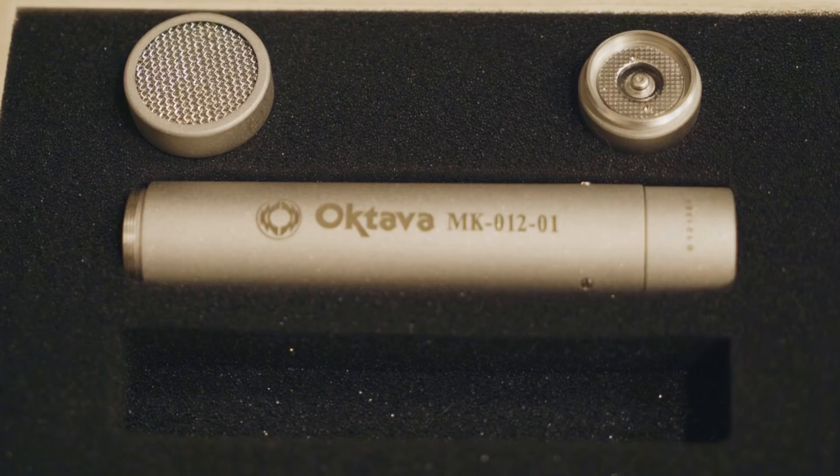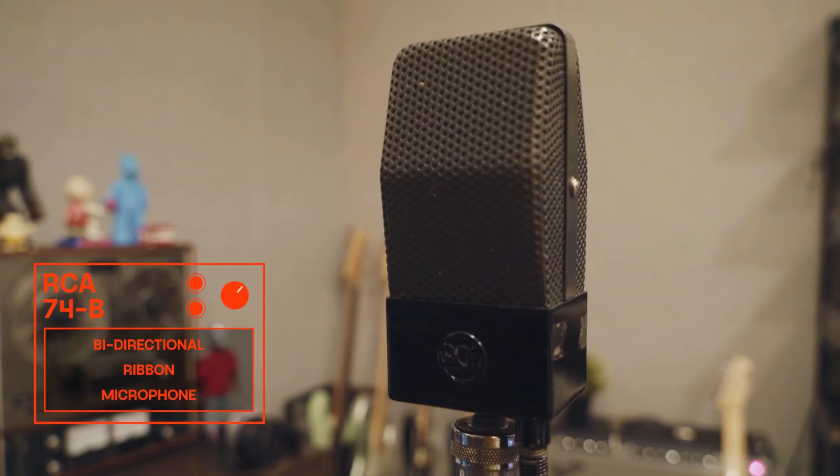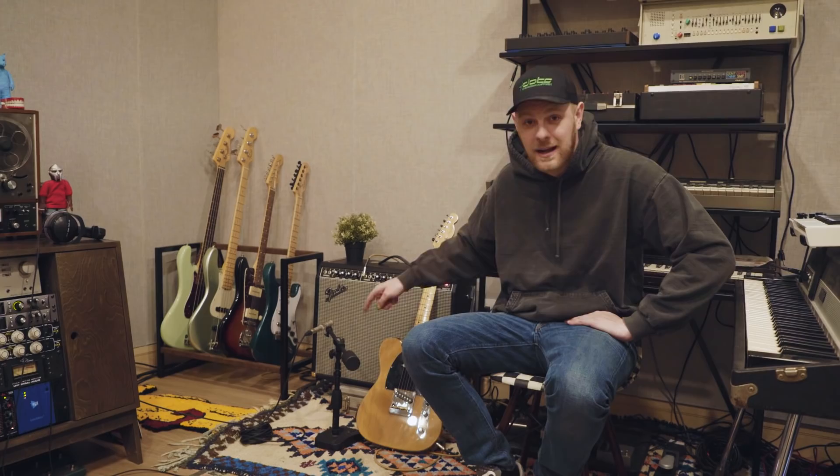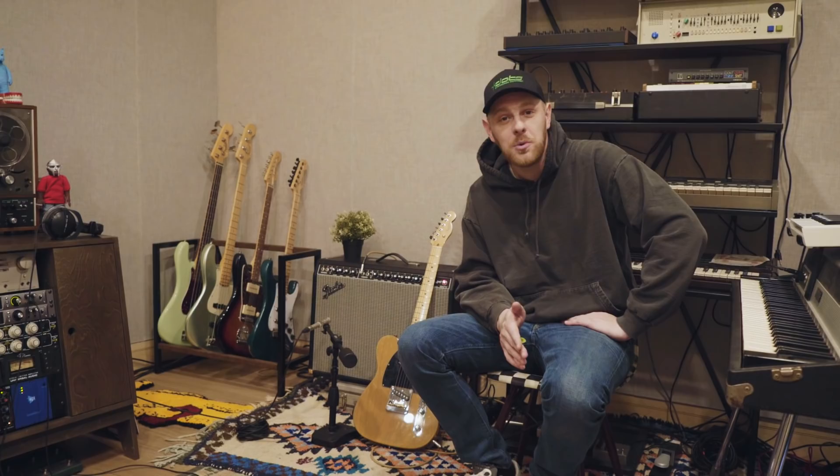I'm using an Octava MK-12 and an RCA-74B that's literally older than my mom. Why am I using these two microphones? Because they were on records that I love. I know for a fact that this was the room mic in a lot of rooms from records I liked, and this was the guitar and snare mic on a lot of records I love. That's why I bought them, that's why I use them.